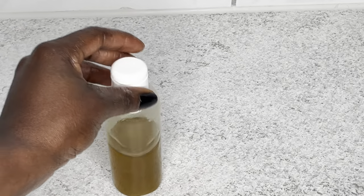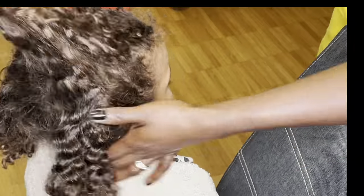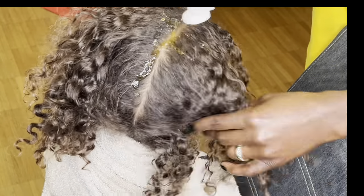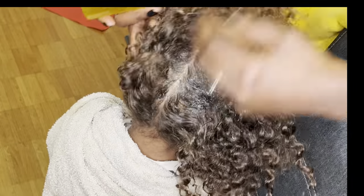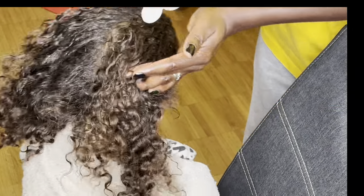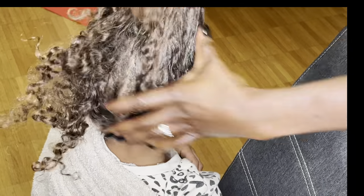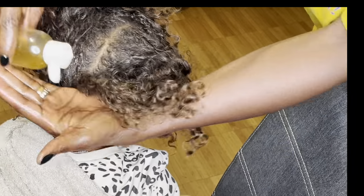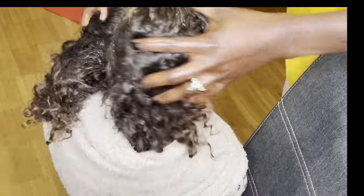I'm going to use this oil on my baby girl's hair first. Her hair was washed in the evening and I put it in twists because I don't like to leave her hair out — it can shrink and be difficult to maintain. This oil is friendly for kids' hair too; there's no problem. It's not just for afro kinky hair — anyone can use it and massage their scalp with it.